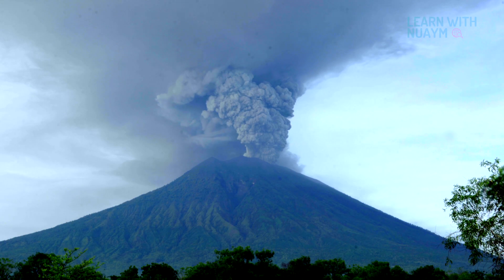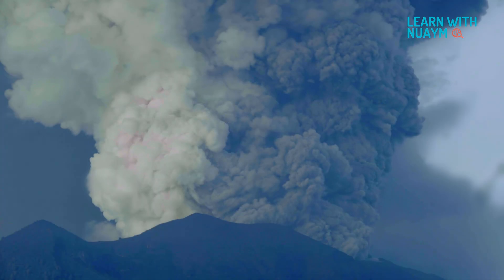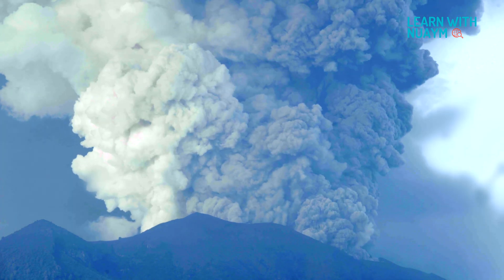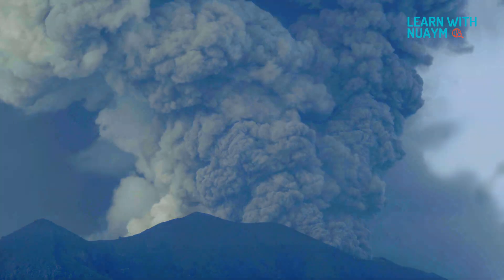We have seen videos and pictures of massive volcanoes and volcanic eruptions. They are a spectacular display of nature's power. But what are volcanoes and why do they erupt?